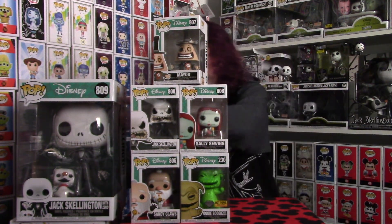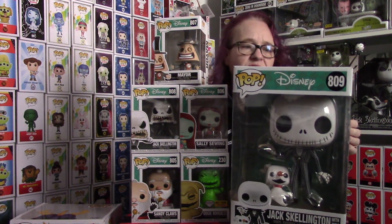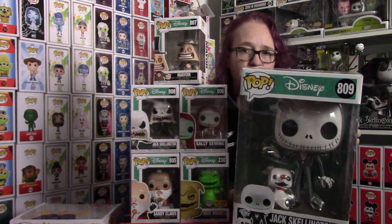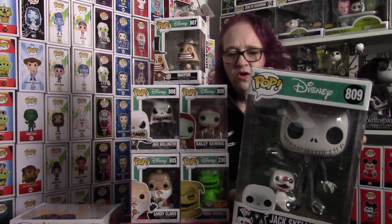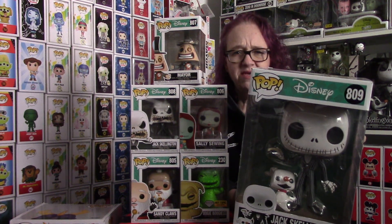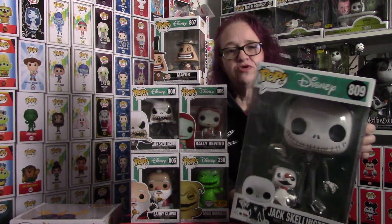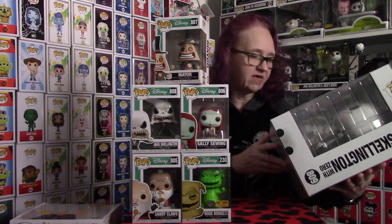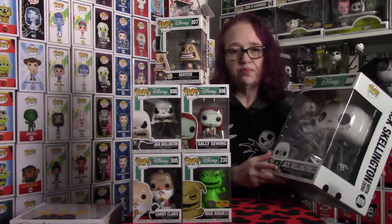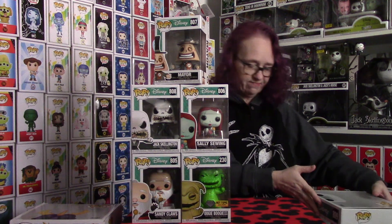The next piece we have is the 10-inch Jack Skellington with Zero. I believe I got this one from Entertainment Earth, and they run around the $30 price range. I know I've seen them at Walmart, and they're right around the $29 range, so if it's something you guys want to add to your collection, make sure you get it. I love Jack and Zero. Zero is probably my favorite out of the Nightmare Before Christmas set.